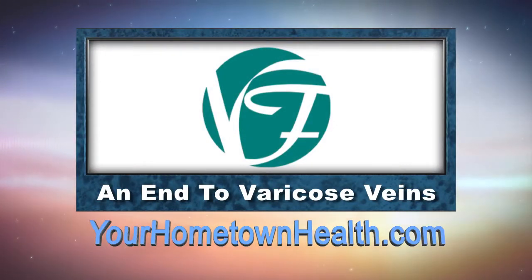If you'd like more information on endovenous thermal ablation or contact information for Veins Florida, just click on the varicose veins story link icon on our home page at yourhometownhealth.com.